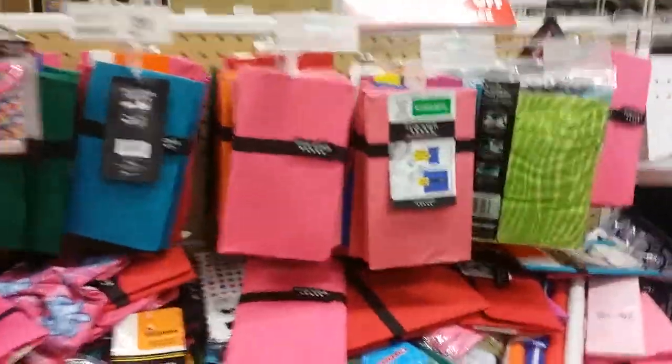Five Star book covers and stuff — 80% off. Paper, 80% off. Not bad.